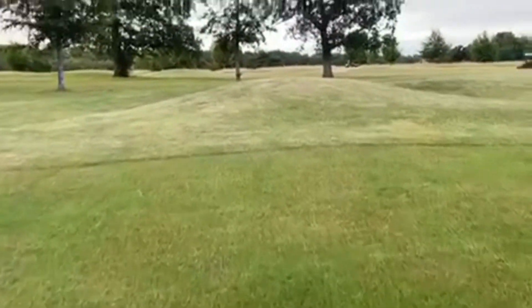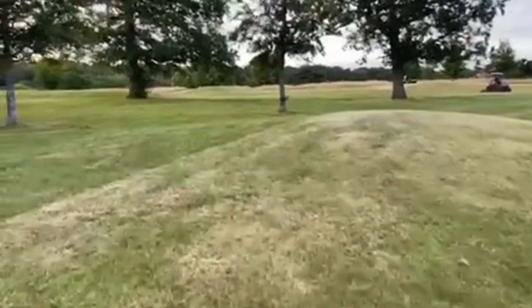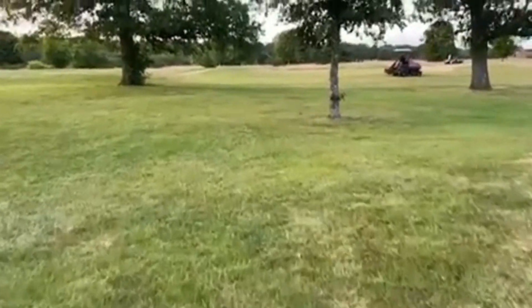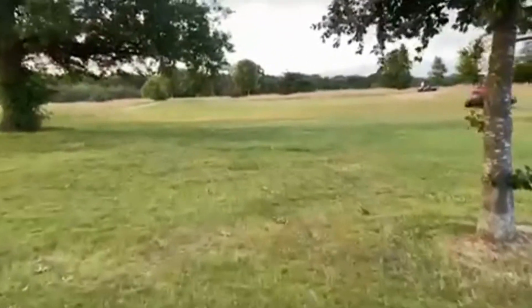I'll just take a quick wander over to the second fairway where James is doing the clean-up cut after the brushing has occurred. This will help with removing a bit of organic matter from the surface, giving us a much better, cleaner cut, quality of cut and quality of playing surface.